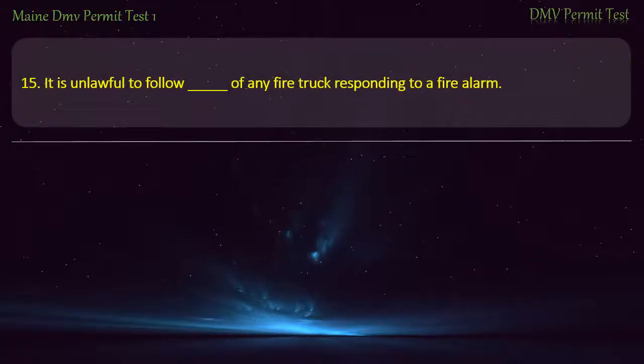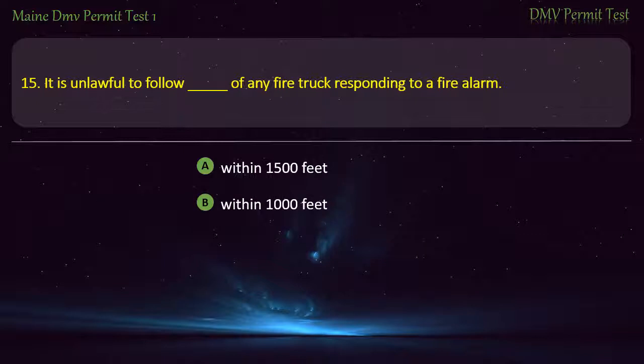Question 15. It is unlawful to follow any fire truck responding to a fire alarm within: 1,500 feet. 1,000 feet. 500 feet. 1,200 feet. Answer: Within 500 feet.